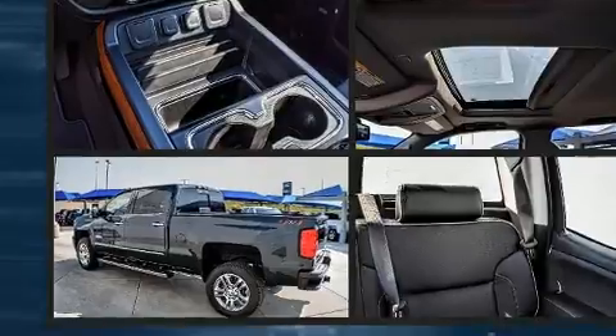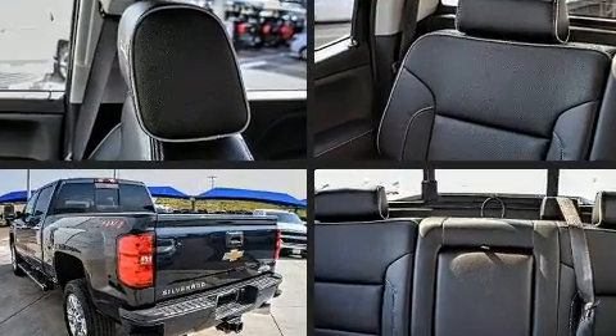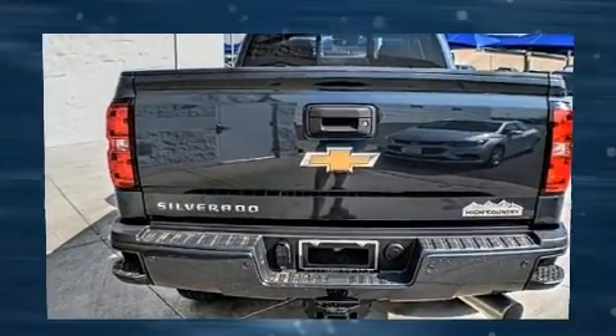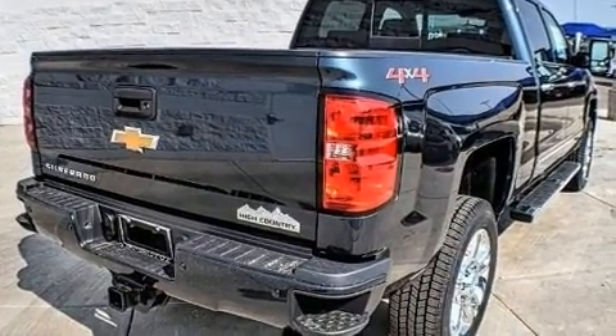Top features include front bucket seats, automatic dimming door mirrors, a trailer hitch, a bedliner, and a split-folding rear seat. Power adjustable pedals allow the driver to optimize his or her driving position, enhancing visibility, comfort, and safety.